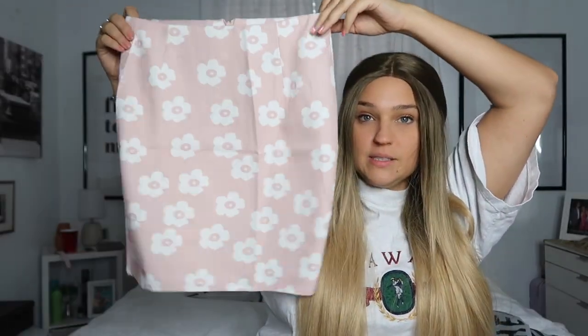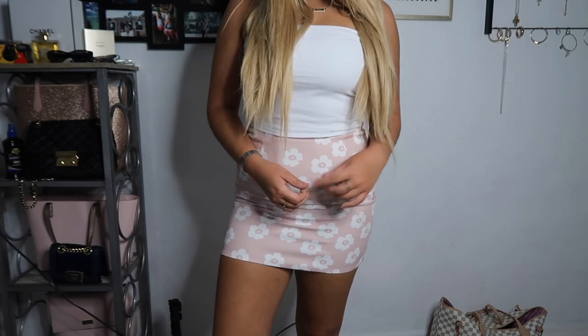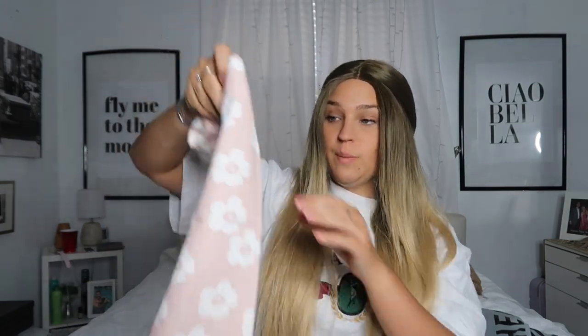I'll start with this pink skirt. I saw something similar on Princess Polly, but this looks like a pastel pink with little tiny daisies on it. The material isn't stretchy whatsoever, it has a zipper and no pockets. I'm obsessed with this color — it's really cute. This is called the Zip Back All Over Floral Skirt and it's $15. It would be cute with a white crop top or a white tube top.